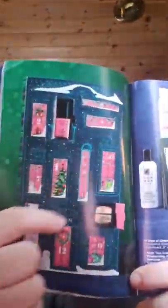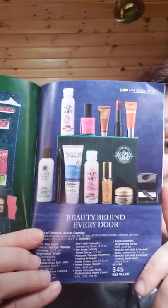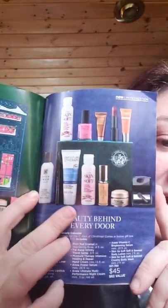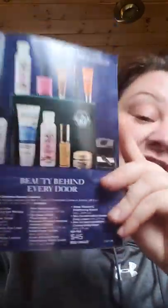This is the 12 Days of Christmas. Each one has a different door and you are going to get some of our best-selling items: our makeup remover, our moisture therapy, Skin So Soft, and some mini stuff. This is $45 and it is an $82 value. Obviously, you don't need to open one thing in a day — you do what you need to do.